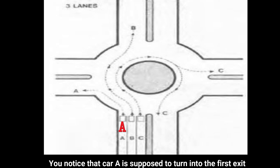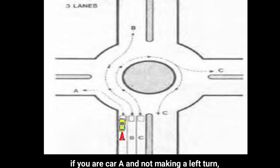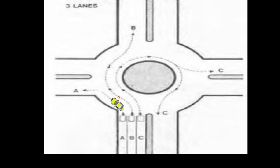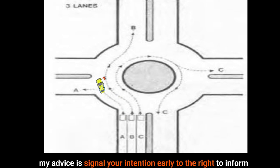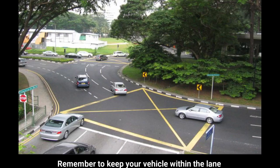You notice that car A is supposed to turn into the first exit. But sometimes you may not know beforehand or may not be able to keep to the lane you want. If you are car A and not making a left turn, my advice is to signal your intention early to the right to inform the vehicle from the right that you are still going straight. Remember to keep your vehicle within the lane.